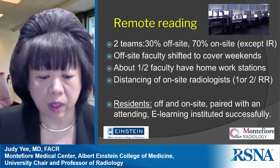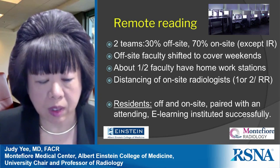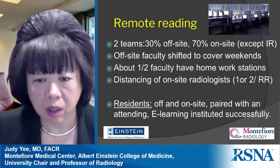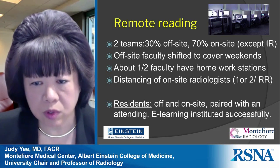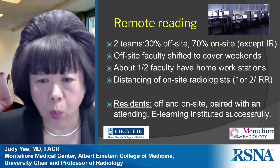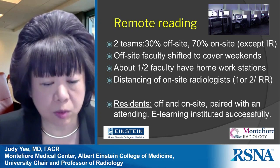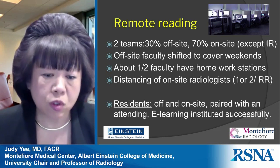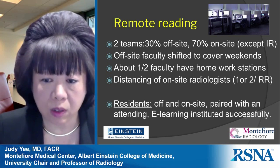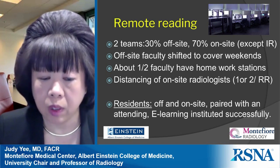Another strategy we used is remote reading. We divided our radiologists into two teams: 30% reading remotely from home and 70% remaining on-site. Interventional radiologists all stayed on-site. Off-site faculty shifted their weekly coverage to Wednesdays through Sundays. About half of our faculty already had home workstations. For those on-site, we practiced strict social distancing, allowing only one or two radiologists per reading room, and with multiple sites across the county, many radiologists had their own room.